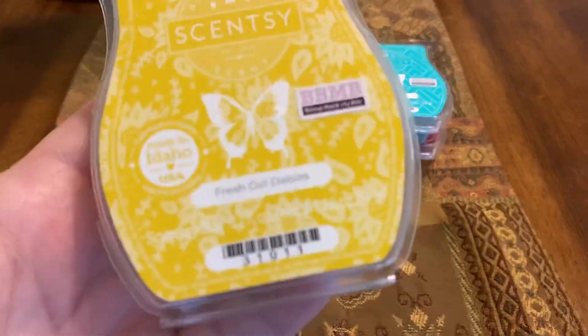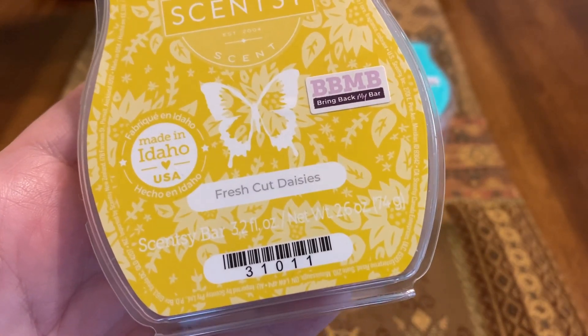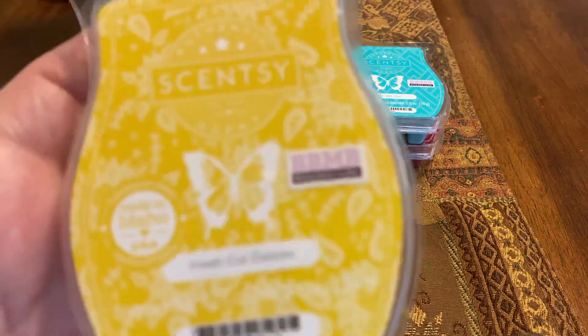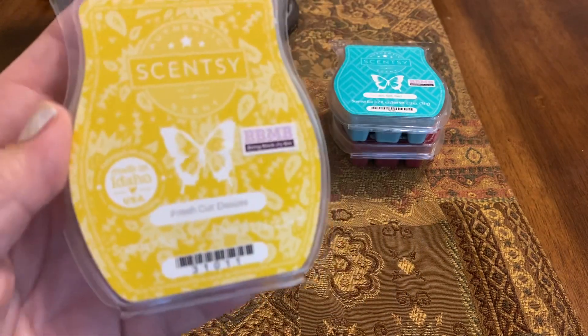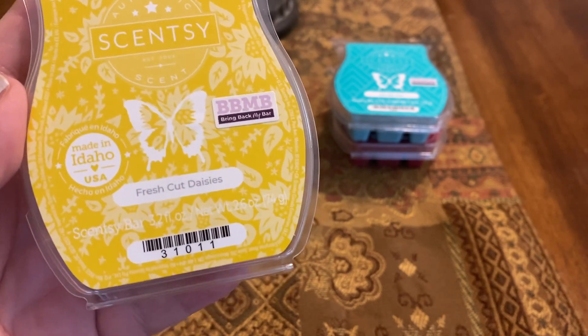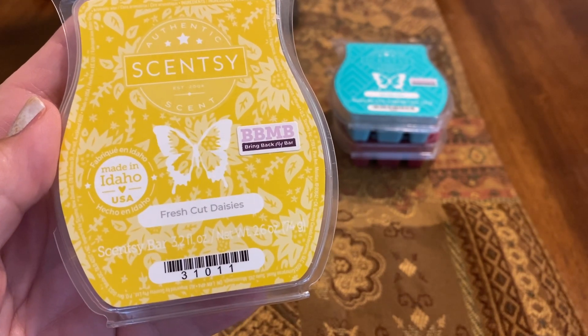Then we have Fresh Cut Daisies — sorry, I misspoke there. This is Fresh Cut Daisies. It's a meadow awash in summer blooms: freshly cut grass and clover with daisies, buttercups, and ivy.